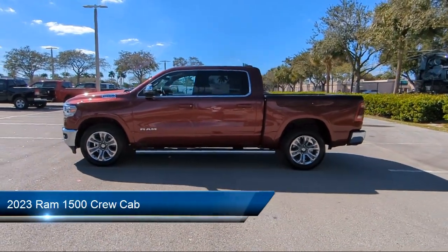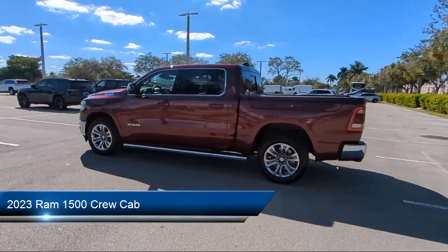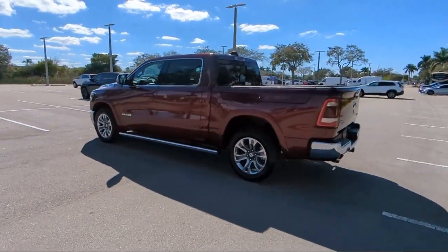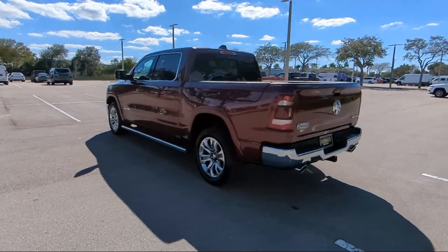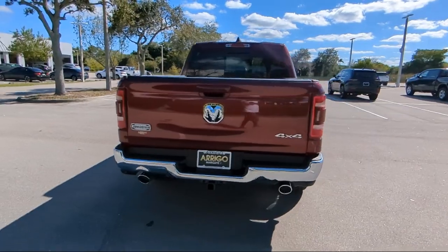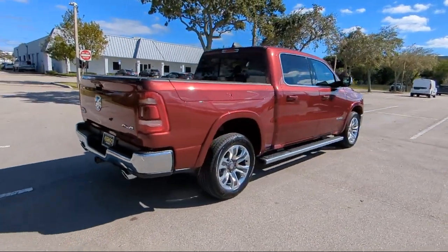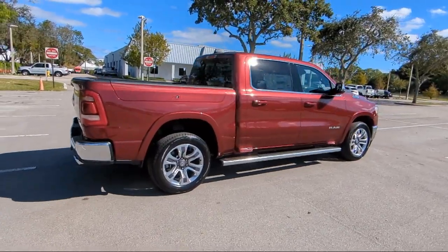It comes equipped with navigation, wood console insert, Apple CarPlay and Android Auto, garage door transmitter, leather steering wheel with auto tilt-away, keyless entry, 8-way driver and passenger seat adjusters, chrome bumpers, AM-FM Sirius XM radio, and heated second row seats.